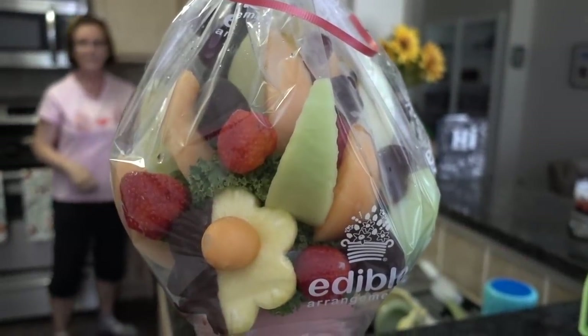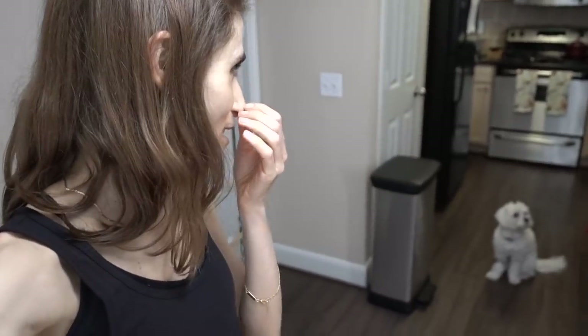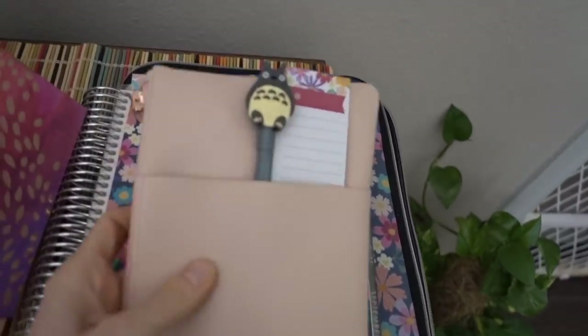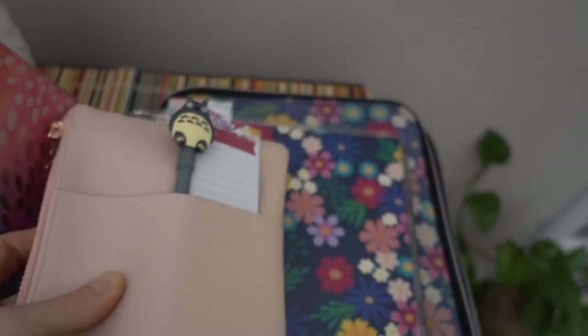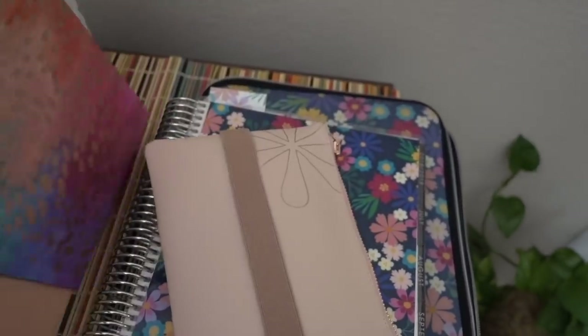Ta-da! Look what we got — it's an edible arrangement. The flower-shaped fruit is fun just because. I really enjoy those edible arrangements — sometimes I contemplate sending one to myself. We can put it as a centerpiece. We're about to have a little lunch and we'll pick at that while we eat. I was just doing a little work in my planner and I'm loving the new planner pouch. Look how cute my little Totoro pen is peeking out. I have my matchy-matchy notepad, all my pens, and my sticker box.